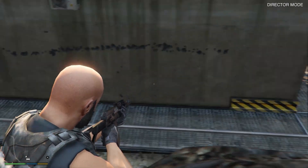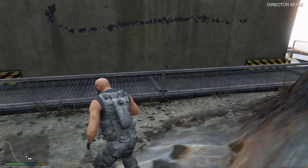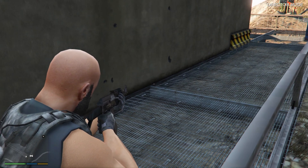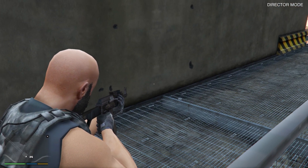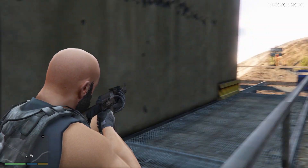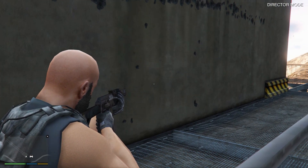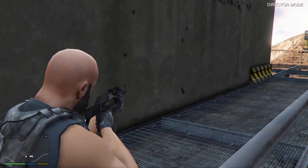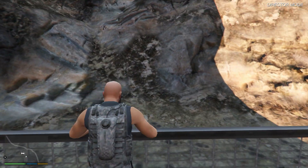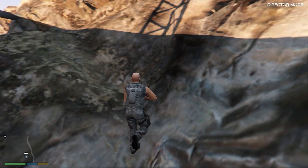From every single angle that you look, this resembles a face right here. There is no way this could be a random texture because I didn't find this anywhere else in the game. Check this — the nose and then the eyes. There is no way that this is a coincidence.